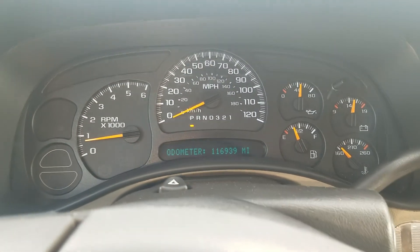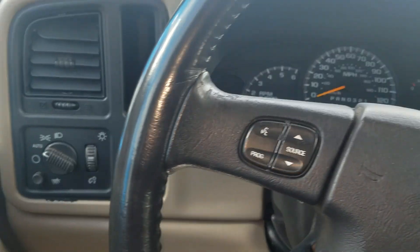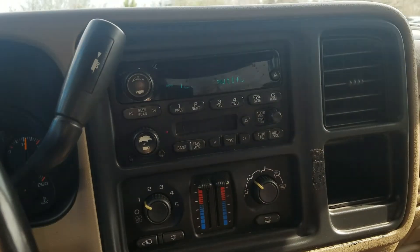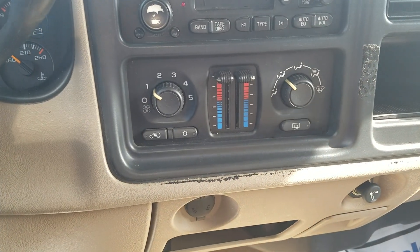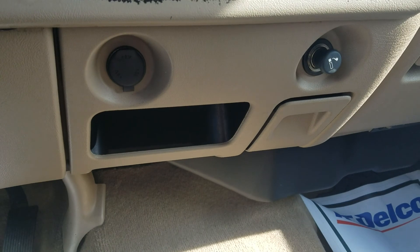Now this vehicle has just over 116,000 miles on it. You do have your headlight controls right here. It does have the multi-disc CD player. Your AC controls right here, and of course your power outlet.